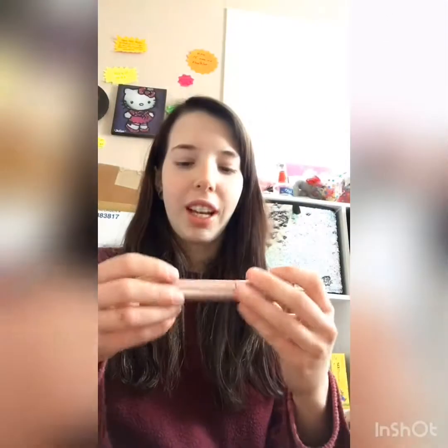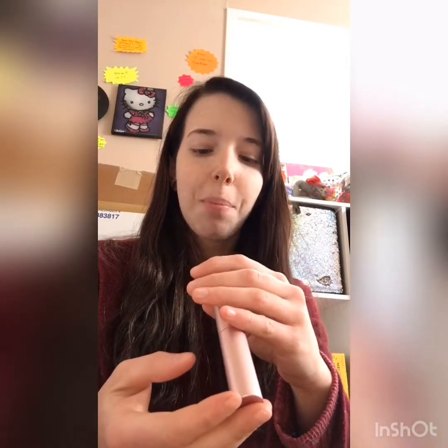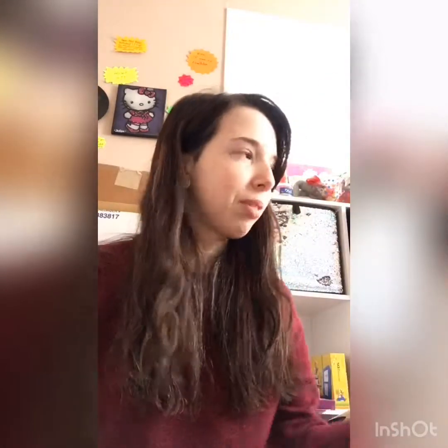Next it looks like I have a Too Faced Better Than Sex mascara. I've used this mascara — it's pretty good, I do like it. I just find it weird that the top is so heavy, but cool. Never too much mascara — just kidding, I just decluttered a ton of mascara because I had too much, but I like that mascara.